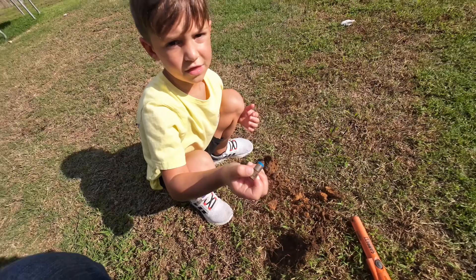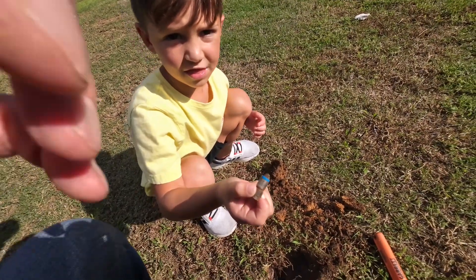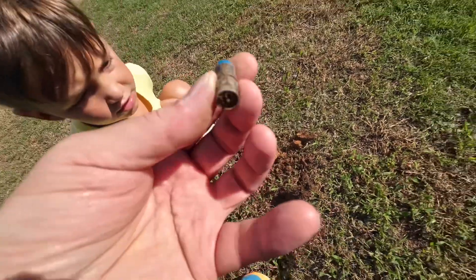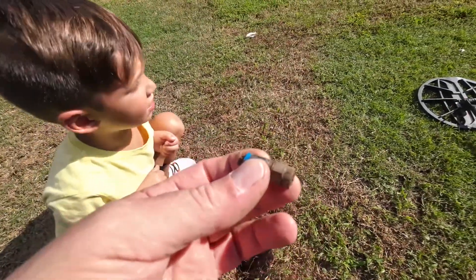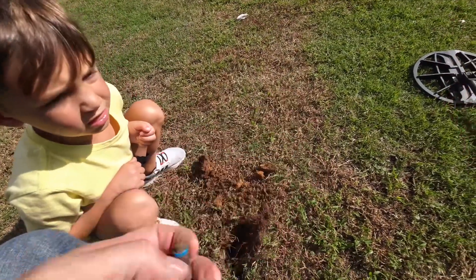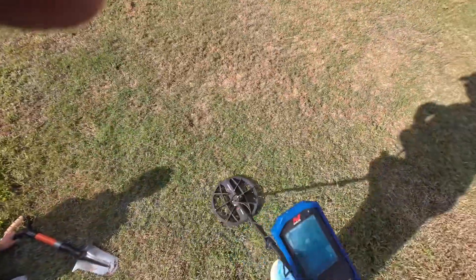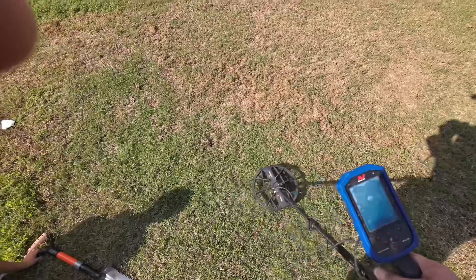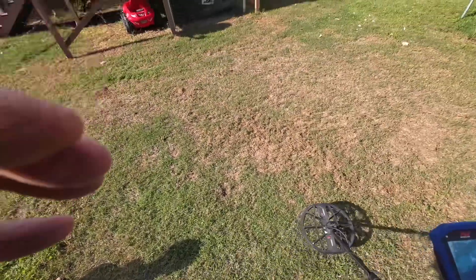We found something. That is part of some cable vision equipment, probably. Let's dig again. All right, we got a 13. Me and Jensen are going to dig it up and see what we got.